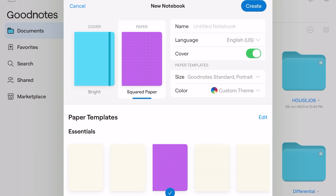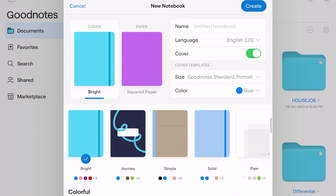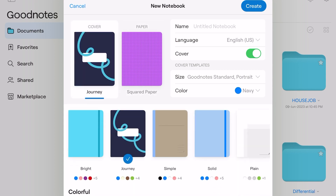Similar to templates, now you have a variety of new book covers to choose from. You can also visit the marketplace for new ones, but I don't think it provides any educational value.